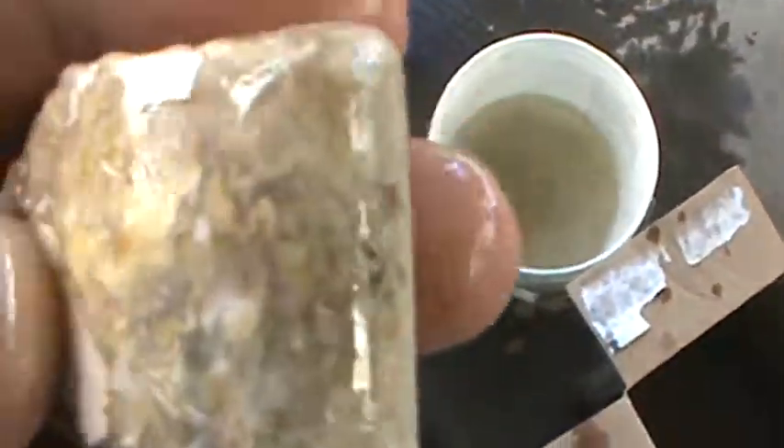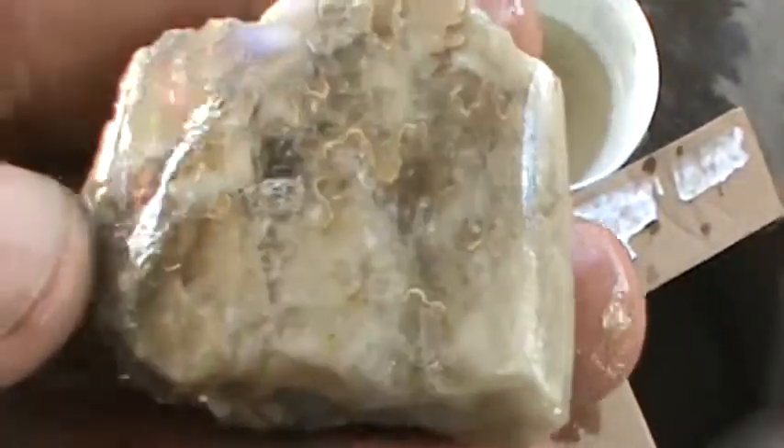Now this guy here is heavy, heavy, heavy. I wish they would have a bigger one. Look at it — solid. Solid quartz all the way through.